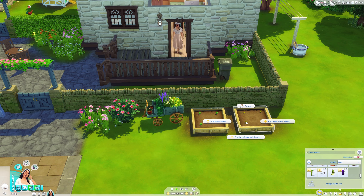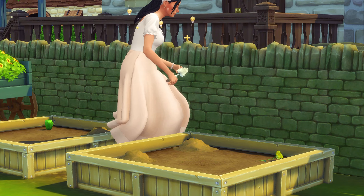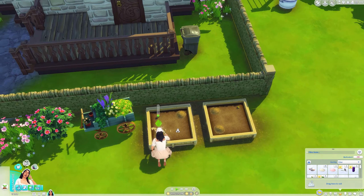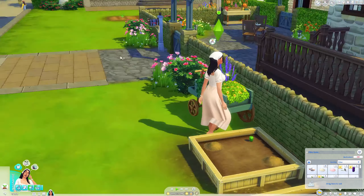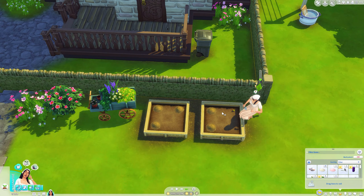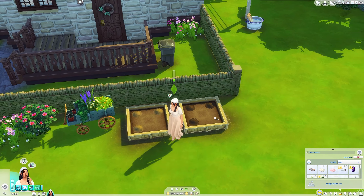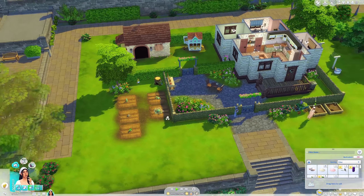Time to plant all of these. Look how cute she looks just planting these! I love her so much. I also really want to do some errands in this part because we haven't checked those out yet. Now she is going to water everything.